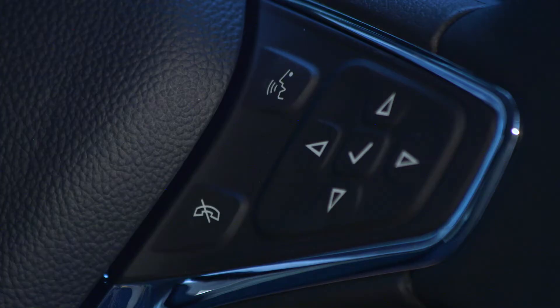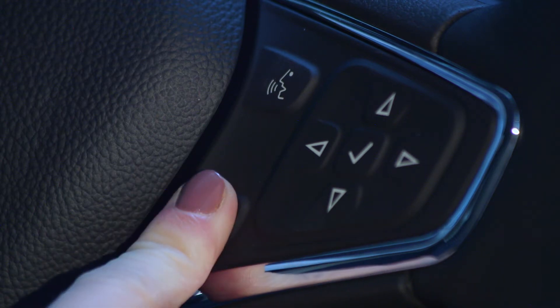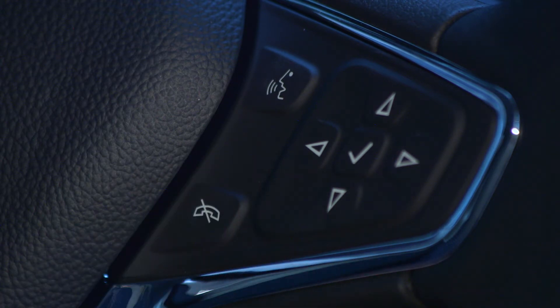To cancel voice control or a particular command, press the mute end call button on the steering wheel controls, or say "exit" or "cancel".